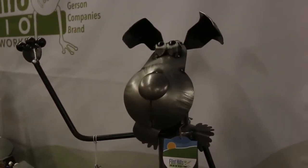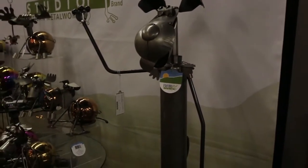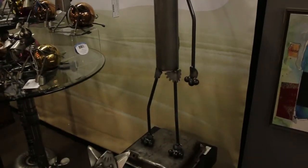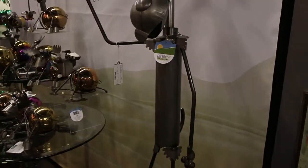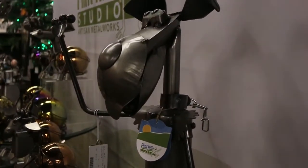My top five picks for Flint Hills Studios are the 48-inch Daryl the Dog metal sculpture — that's item 44292. He comes knocked down, goes into a very small box, master pack of one.